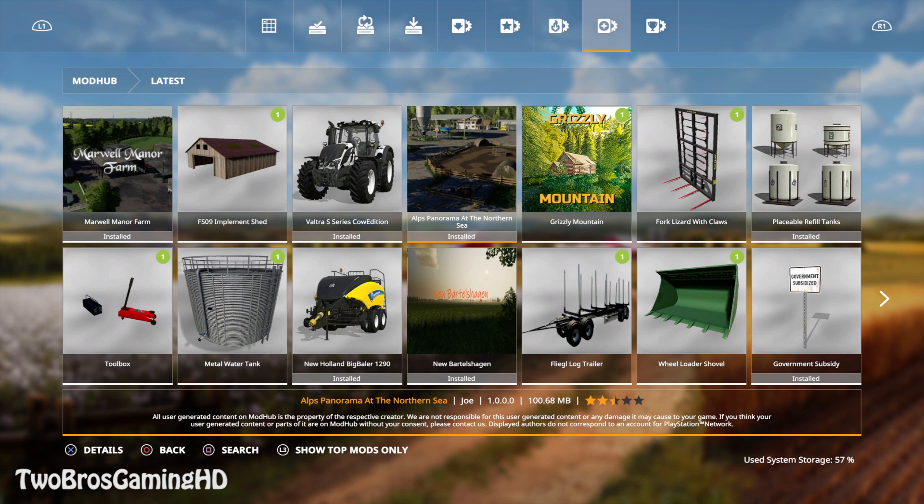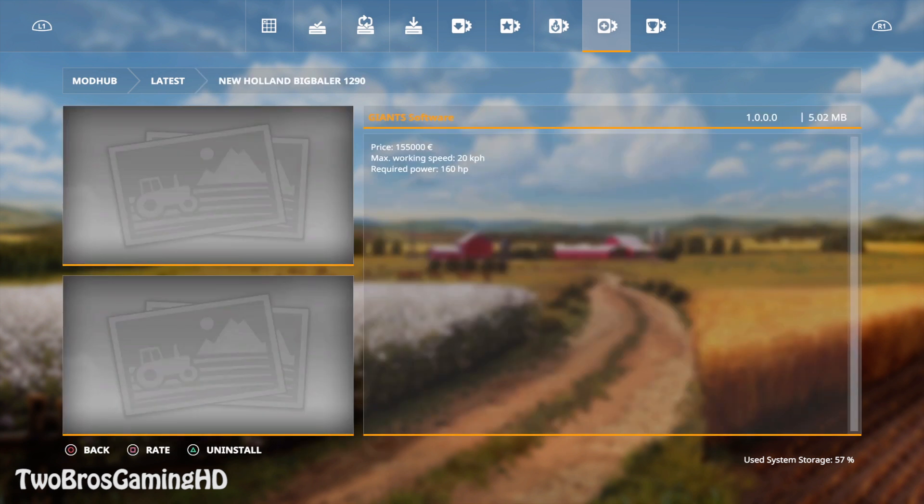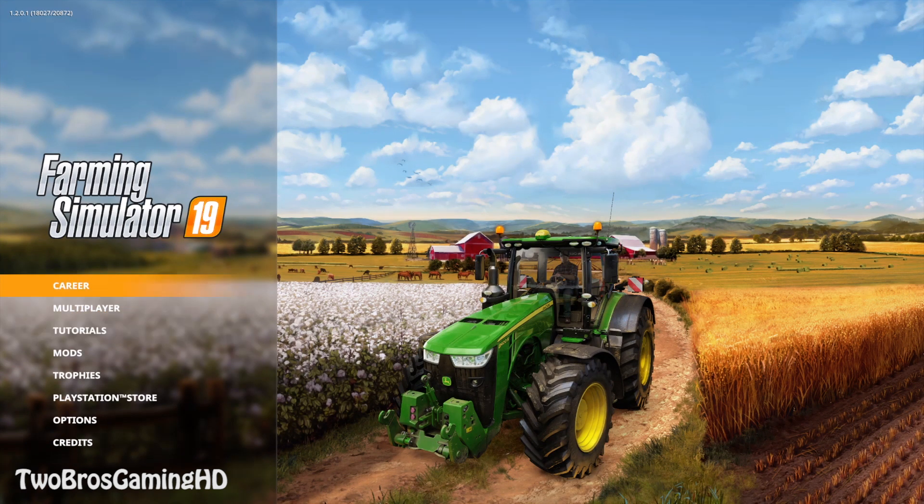In this video I'm going to take a look at the Valtra S series cow edition and the New Holland Big Baler 1290D. This is an official mod from Giant Software — the whole collection from Valtra in the cow edition. The S series is priced at 297,000 euros with a power output of 350 to 400 horses and a top speed of 50 km/h. The New Holland Big Baler is priced at 155,000 euros, with a max working speed of 20 km/h and a required power of 160 horses.